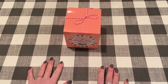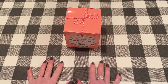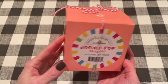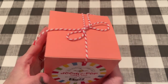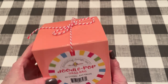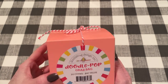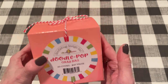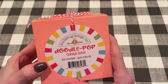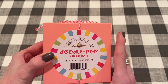Hey guys, it's Jen. Thank you for joining me today. I just got another part of my Joanne's order in and one of the items I got was this Doodle Pop grab bag. So I was going to open it and then I figured, let's do it on camera because I don't know if you guys have seen these before or maybe you're interested. I've never seen anybody unbox one of these so I figured I would do it here and bring you guys with me. This is on the Joanne's website.